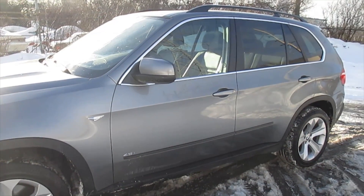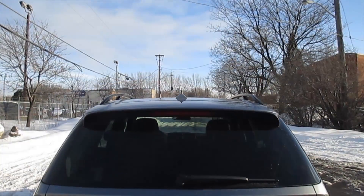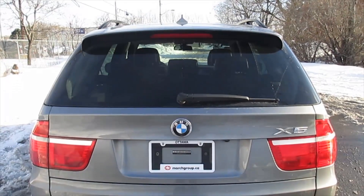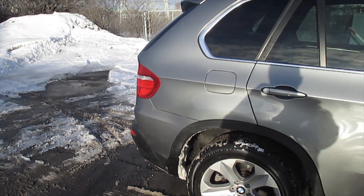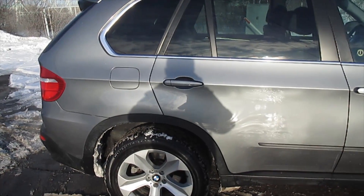In profile, the X5's big wheels and short overhangs promote an agile look, while the roof and taillights trail into a slightly pinched lip. These so-called separation edges smooth air as it rushes over the back of the vehicle, meaning a slight improvement in fuel economy and, probably more significantly, less wind noise inside the X5.